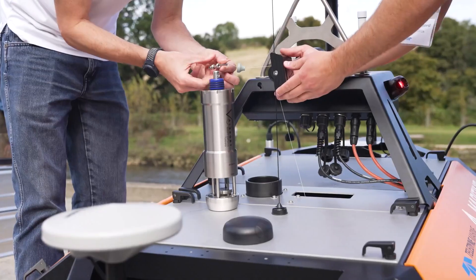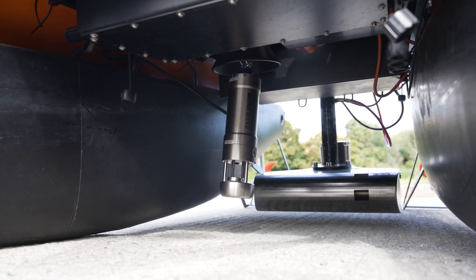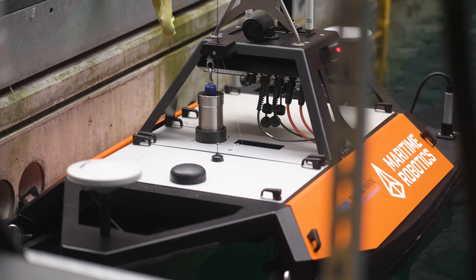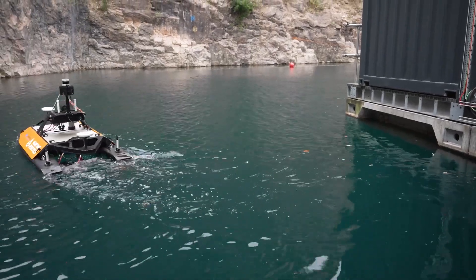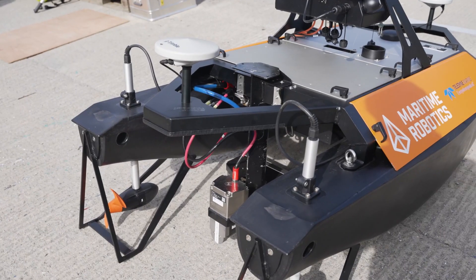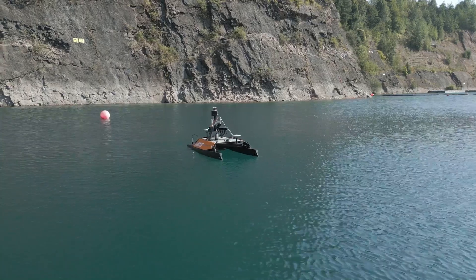We'll also use a Swift sound velocity profiler from Teledyne Valeport to provide us with the through-water speed of sound, ensuring the depth measurements recorded are highly accurate. The coordinates for this map are provided by an in-built inertial navigation system, aided by GNSS satellite data, ultimately giving centimetric accuracy for that map.